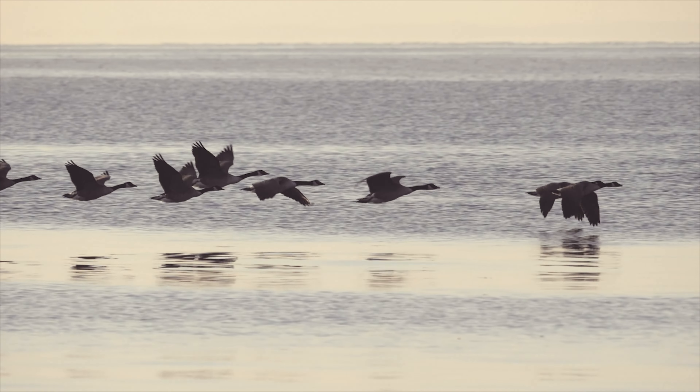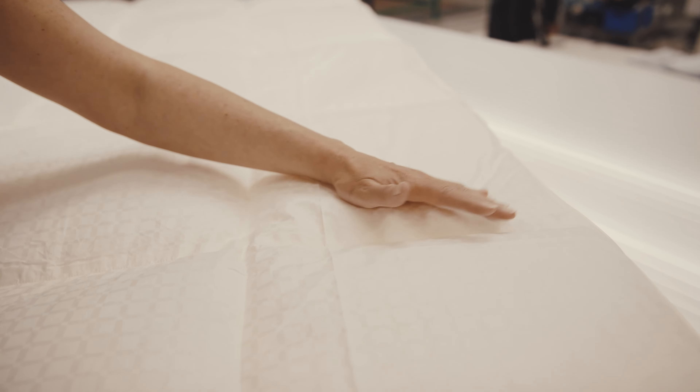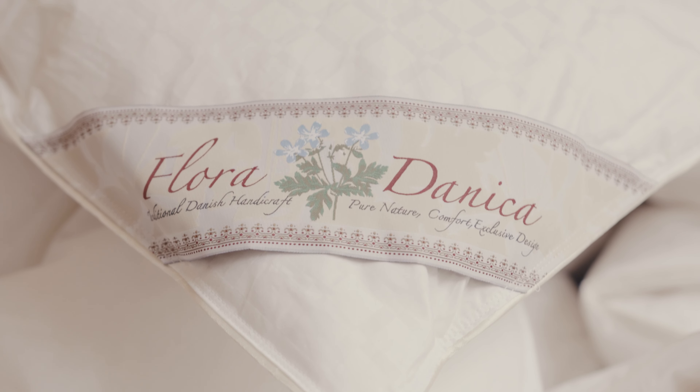We use nature's own raw materials when we make our duvets. The finest and lightest down gives a light and airy duvet. Our gorgeous cotton fabric feels soft against the skin and allows you to breathe, minimizing disturbance at night.